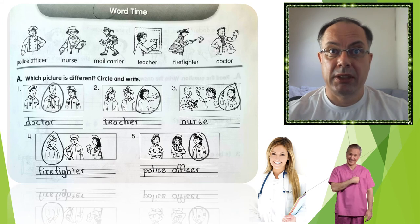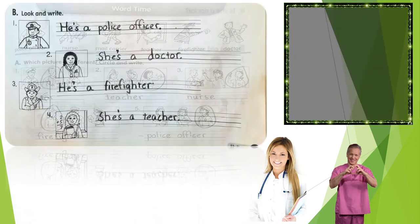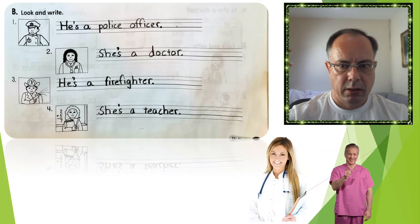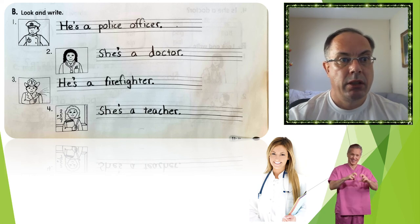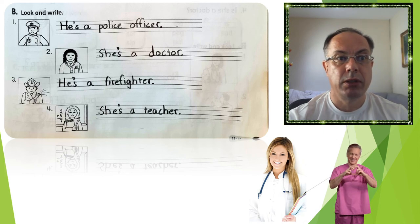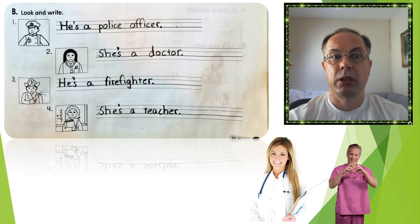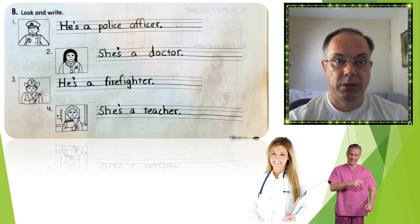Let's write some sentences. Let's look at Exercise B — look and write. Number 1: he's a doctor. He's a nurse — both are good. Number 3: he's a firefighter, and don't forget the stop. She's number 4 — she's a teacher.